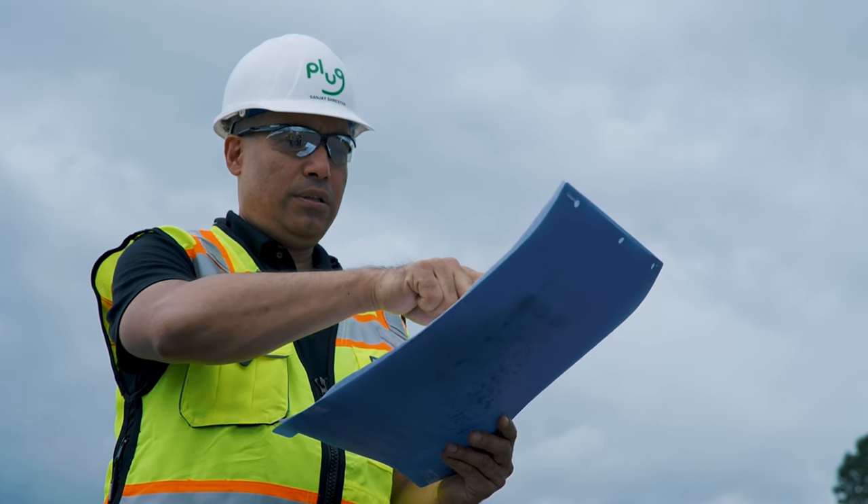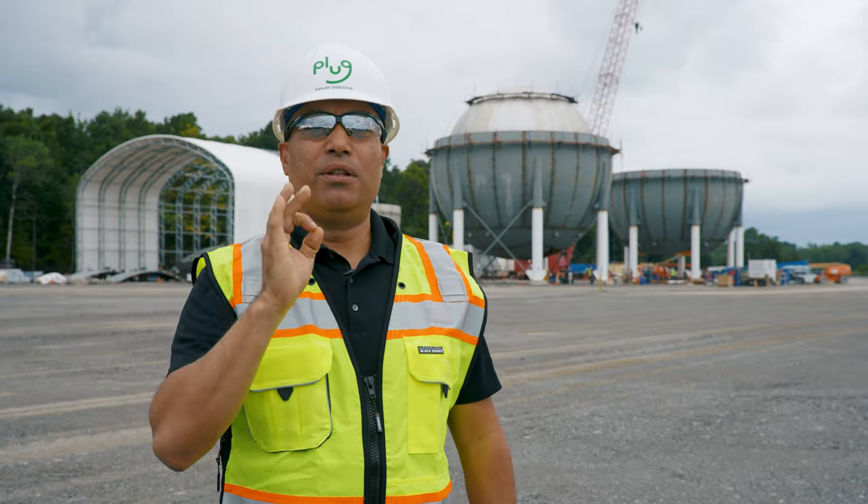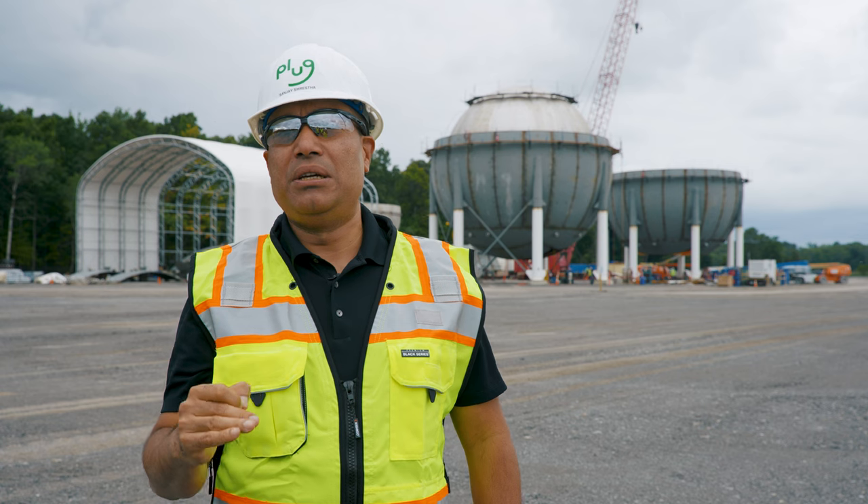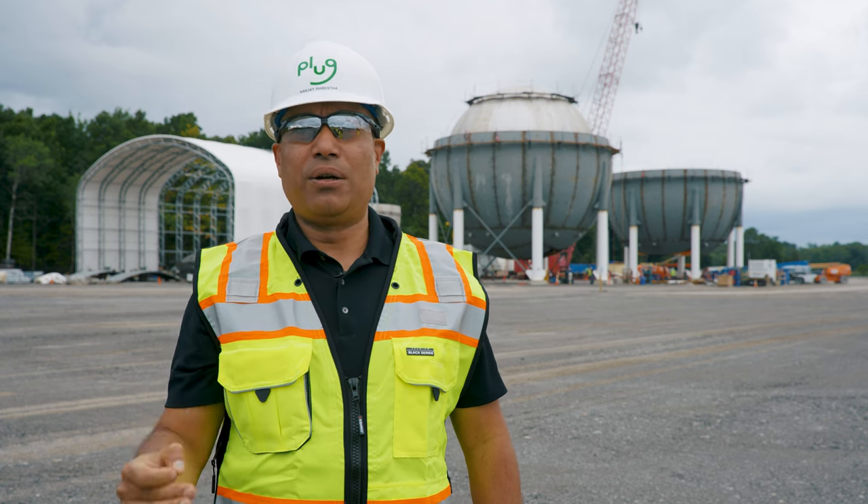The electrolyzer I talked about is coming from our gigafactory — we expect that to be here in the first half of next year. The stack of action is already going to be here by November of this year; it'll actually arrive at the Port of Albany from Europe. We fully expect the power distribution center to be here in the first half of next year as well.